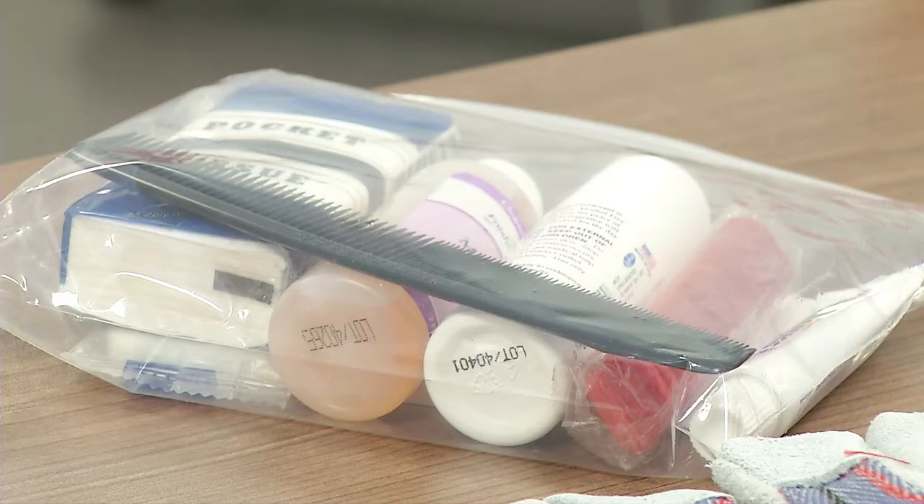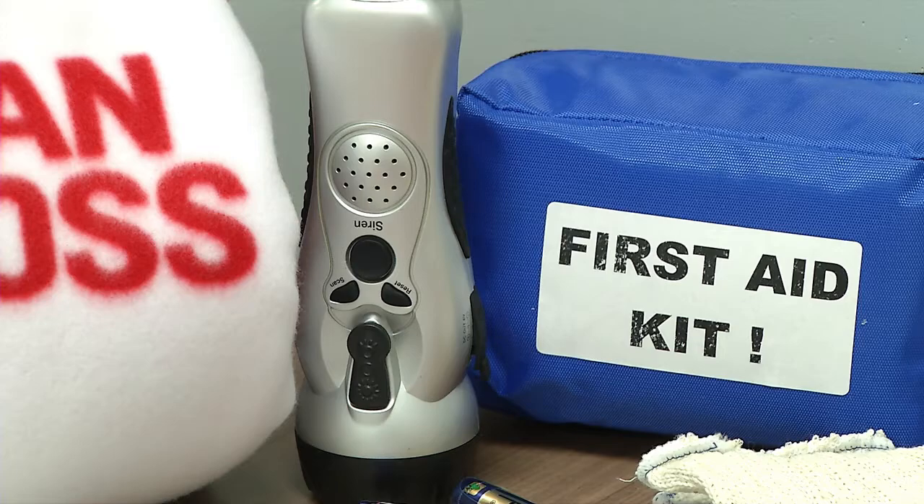Also include personal hygiene items like shampoo, soap, and toothbrushes. You'd want to make sure you have enough for your entire family.